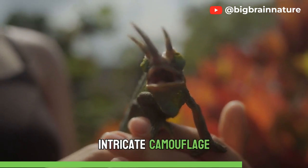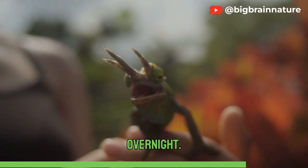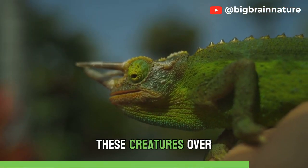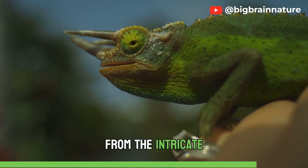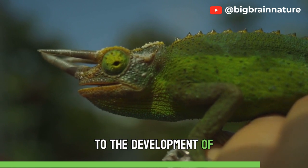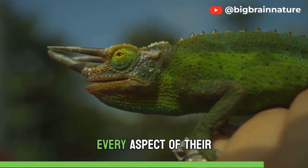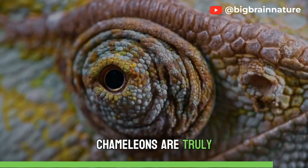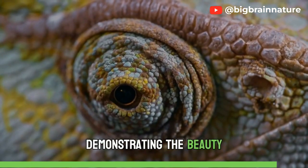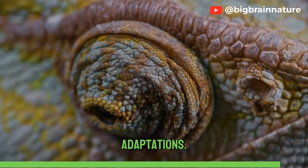The chameleons' intricate camouflage tactics didn't emerge overnight. Evolution has sculpted these creatures over millions of years to be masters of adaptation. From the intricate structure of their skin to the development of independently mobile eyes, every aspect of their anatomy has been fine-tuned by nature's creative forces. Chameleons are truly nature's artists, demonstrating the beauty and complexity of life's adaptations.